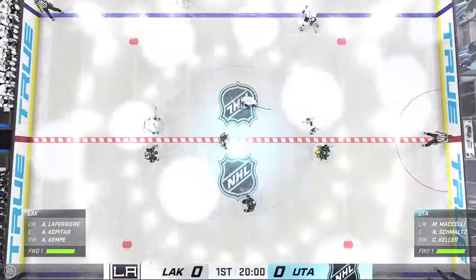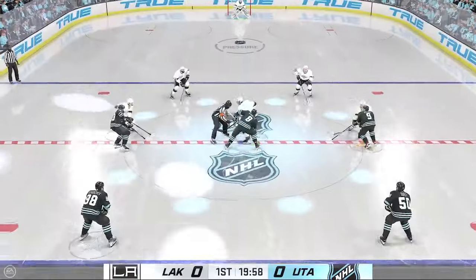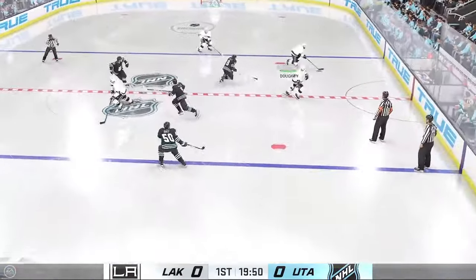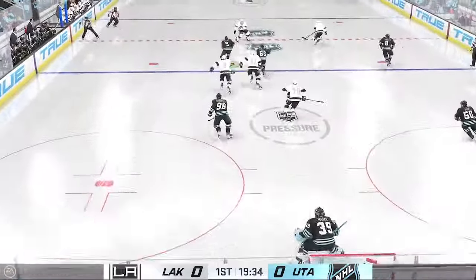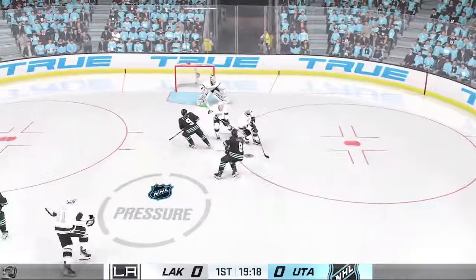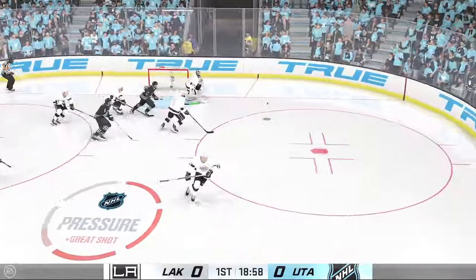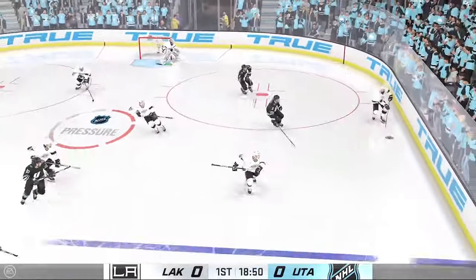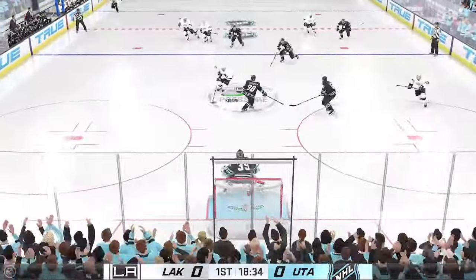Skaters glide into position for the opening draw. The Kings will start with the puck as they win the opening faceoff. Picked off by Keller — Utah's on the attack. He grabs the puck at the point. Stopped by the goaltender, getting a piece of that one. Oh, there's one more! He shows incredible quickness as he makes one and then the second save.